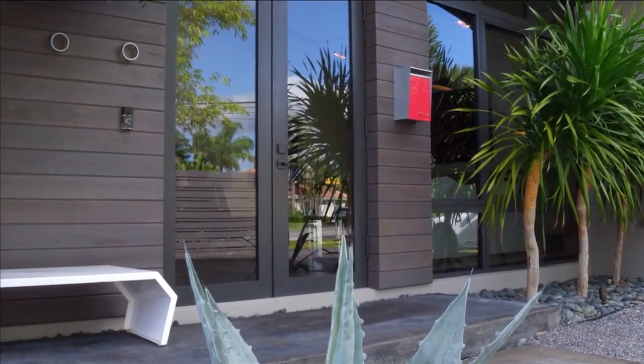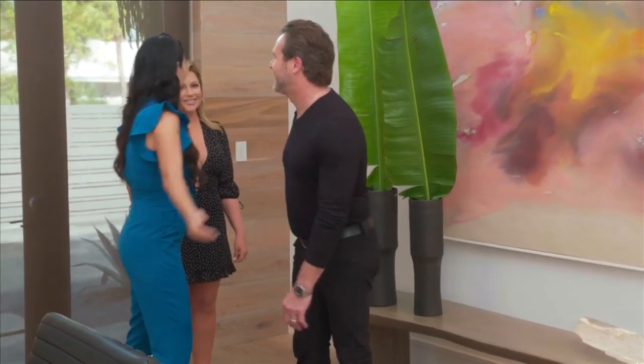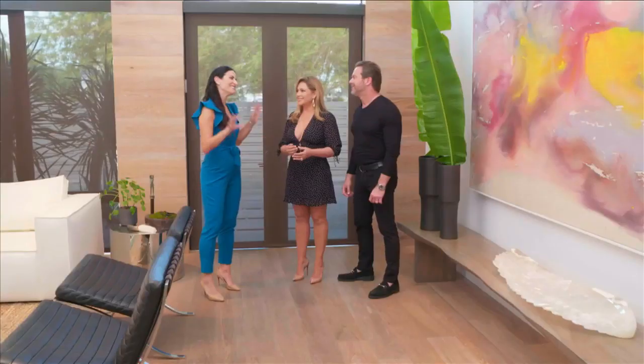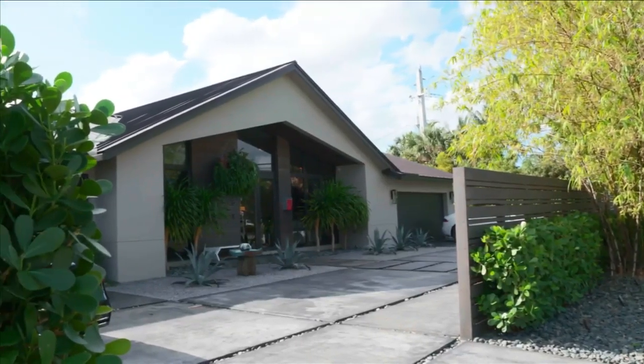Welcome to our home. It's always great to see a designer's own home. Thank you for having us — excited to be here. When I first walked up to the house, it was clear that design professionals live here. It is gorgeous. The exterior is so stunning.